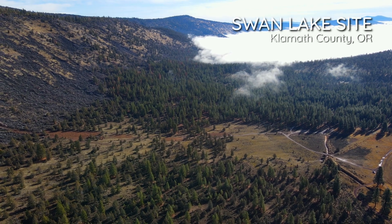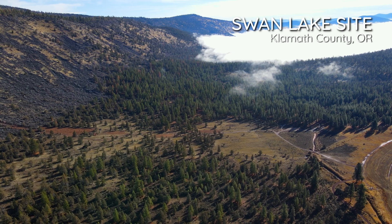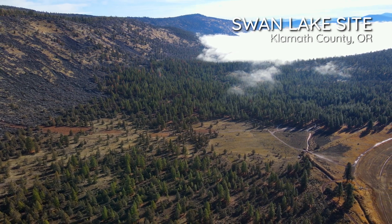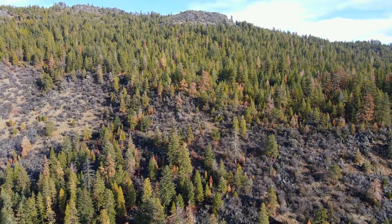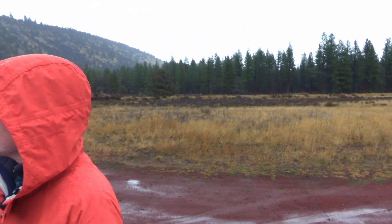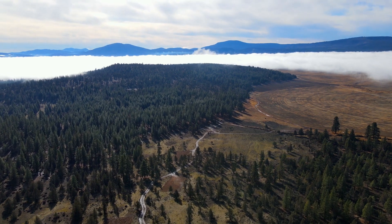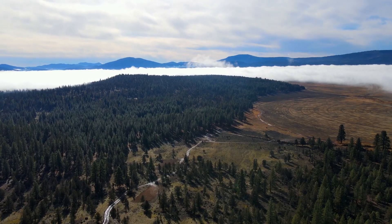Right now we are standing in the vicinity of the Swan Lake Energy Storage Project. The area behind us is the escarpment that separates the lower and upper reservoirs. The upper reservoir, about 60 acres in size, will sit up at the top. A powerhouse structure will sit just behind us here, and the lower reservoir will sit just beyond that on Grizzly Butte. The penstock, or pipes that connect the lower and upper reservoirs, are underground in this case.